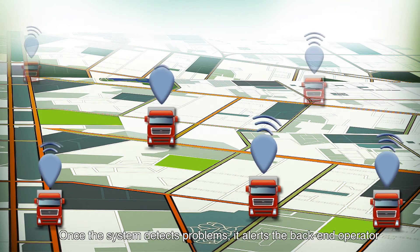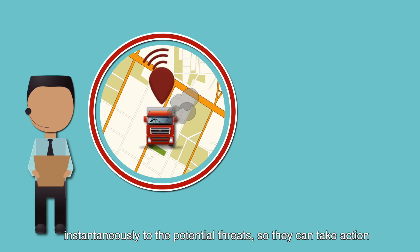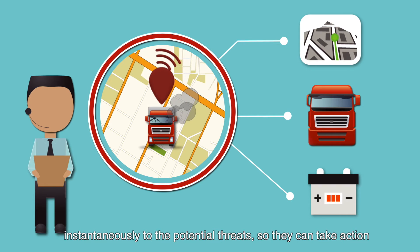Once the system detects a problem, it alerts the back-end operator instantaneously to potential threats, so they can take action.